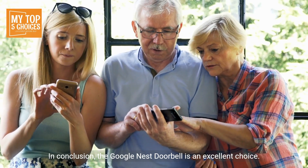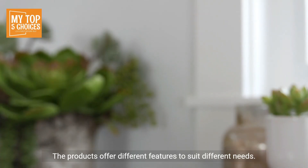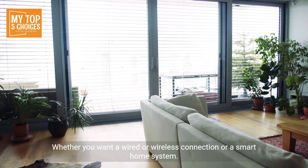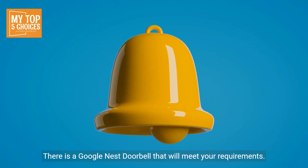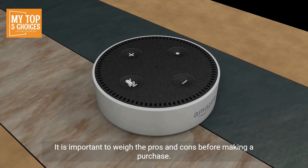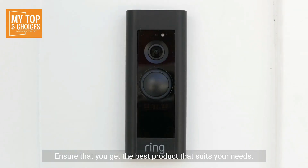In conclusion, the Google Nest doorbell is an excellent choice. The products offer different features to suit different needs. Whether you want a wired or wireless connection or a smart home system, there is a Google Nest doorbell that will meet your requirements. It is important to weigh the pros and cons before making a purchase to ensure that you get the best product that suits your needs.